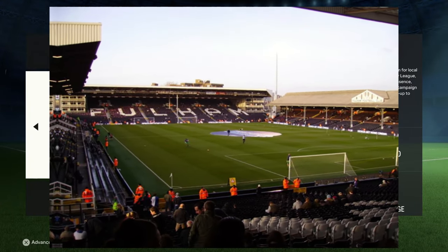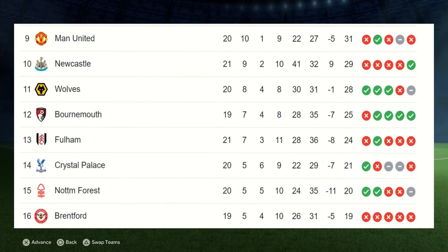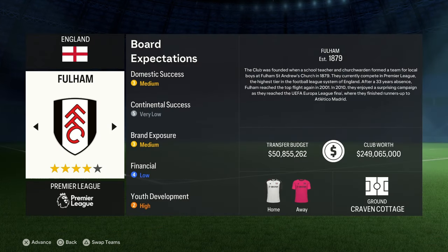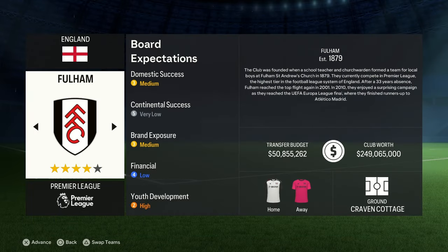Craven Cottage is the home of one of London's Premier League participants, Fulham. They are currently sat 13th in the Premier League, but once upon a time they were up in 7th place in the 2008 and 2009 season. In the following season they shot the world to reach the Europa League final, where they were unlucky to fall short with a scoreline of 2-1 against Atletico Madrid.